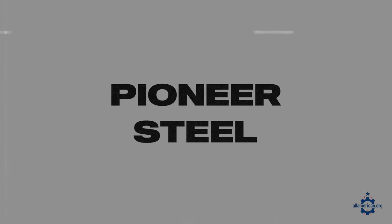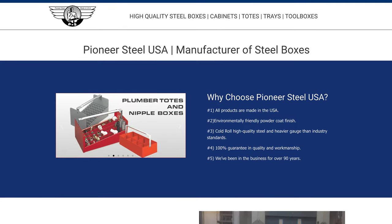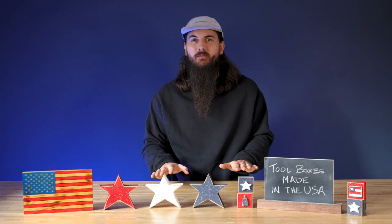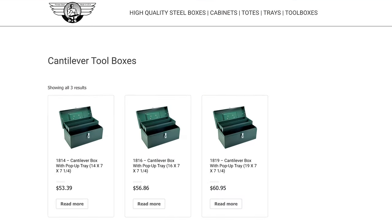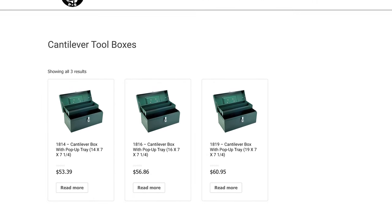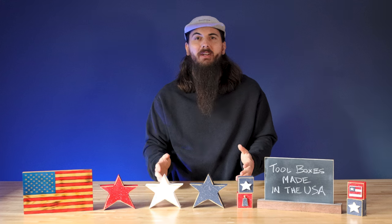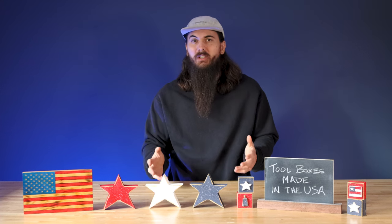Next up is Pioneer Steel. Pioneer Steel is based in Berea, California, and when you think of a classic toolbox, Pioneer Steel is definitely the brand that comes to mind. They offer your typical all-metal tote boxes that you can throw all of your tools in. It's made from 100% American-made steel and great if you just need something really simple.